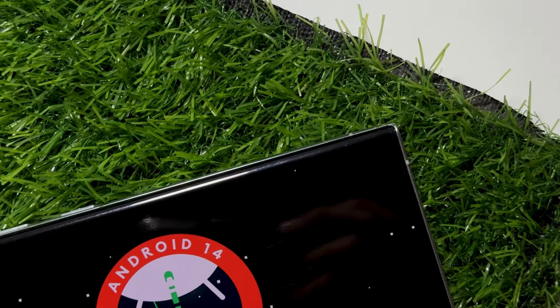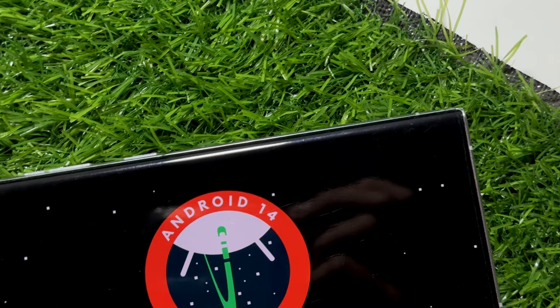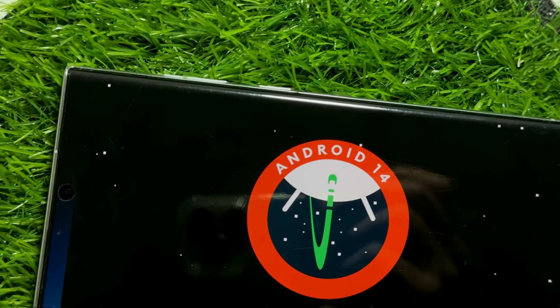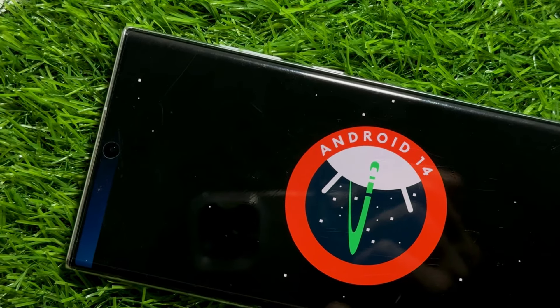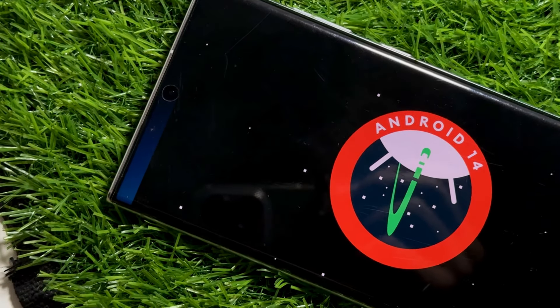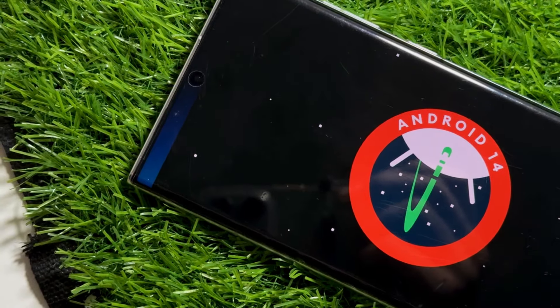That's it for today's video — a quick overview of the S24 series finally getting the OneUI 6.1.1 update. If you are an S24 user, do check out that update. Let me know in the comments whether you've got the update on your S24 or not, and if you're new to this channel, make sure to like and subscribe.